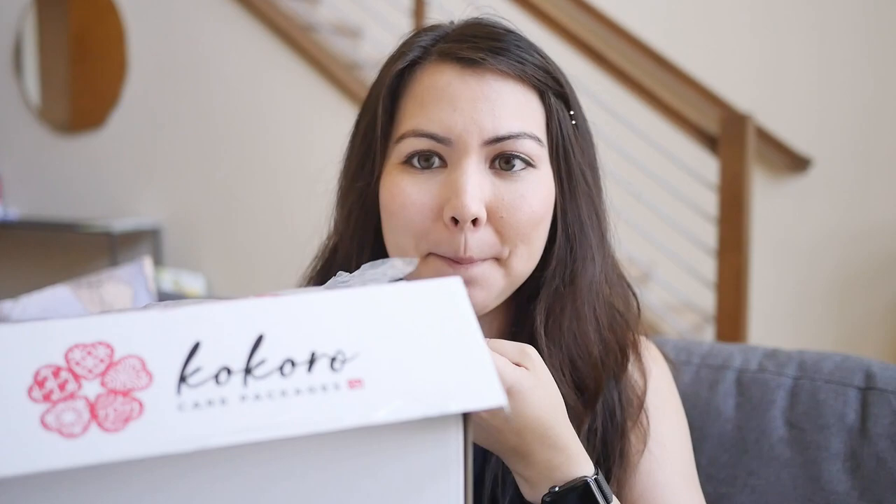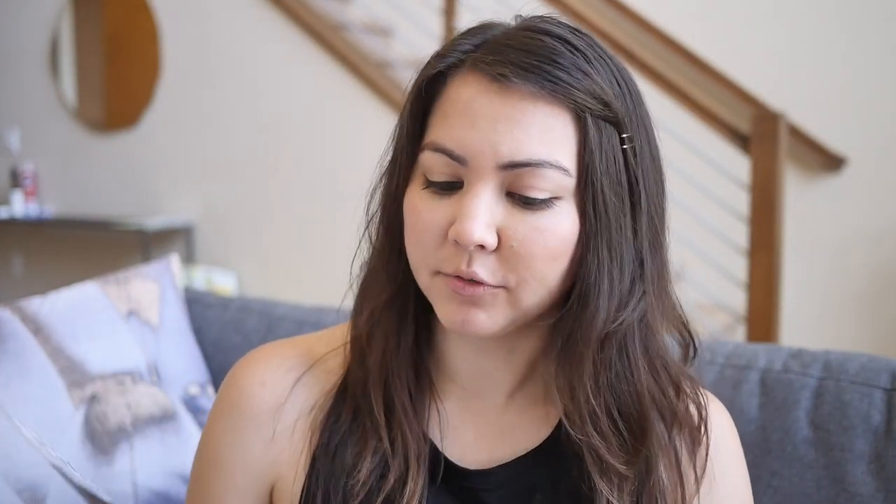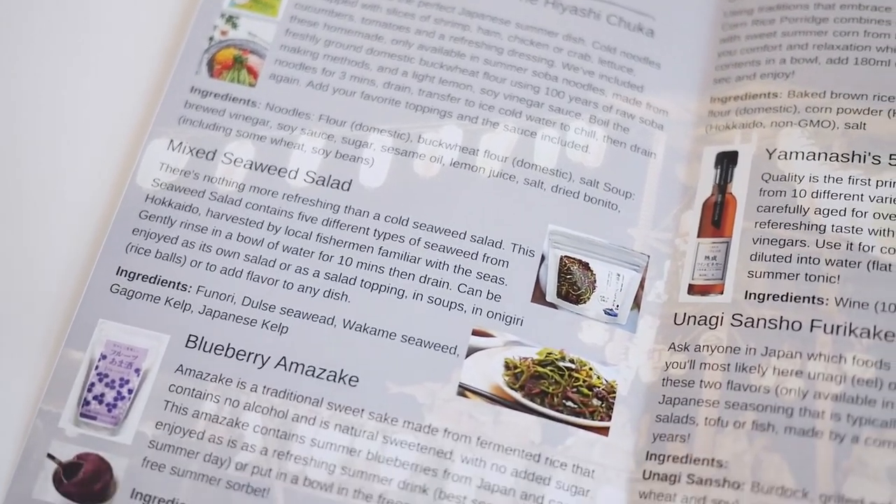Anyway, today I'm going to be unboxing the August box. I actually haven't opened or looked at this box at all, so I don't know what's in here yet. Inside, you get an information card with the month's theme — this is 'Summer Celebration' — and it has some Japanese cultural info related to the theme. On the inside, they have information about each item in English, so you don't have to worry if you don't speak Japanese. It also has the ingredients of each item.